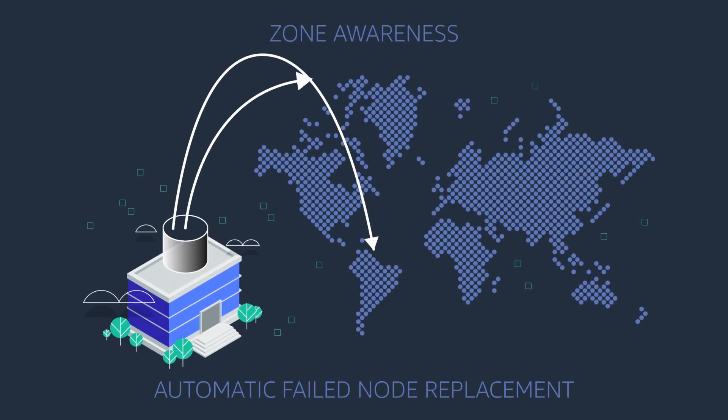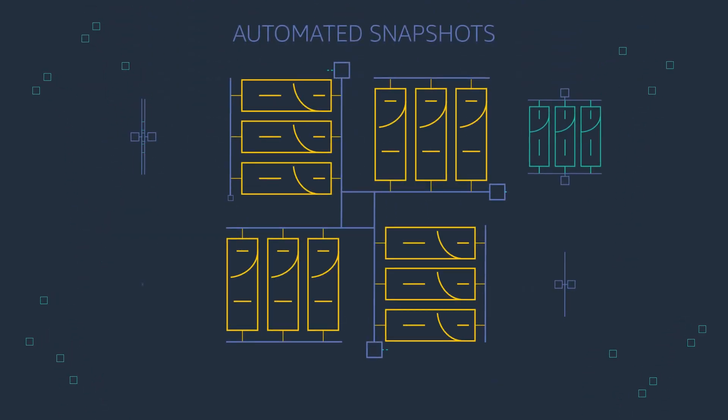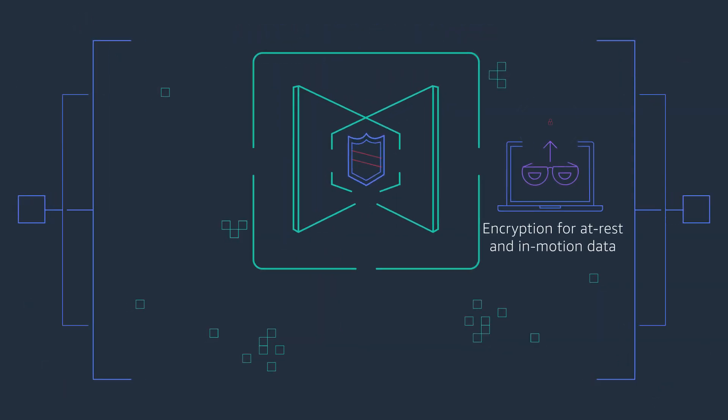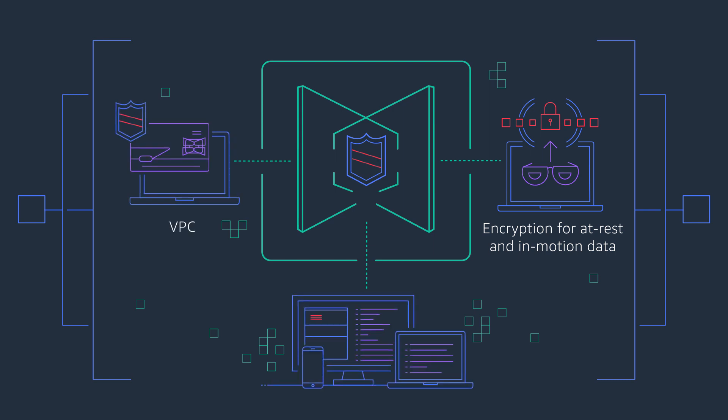You can replicate data across multiple availability zones for higher availability, and the service creates daily backups for added data protection. Encryption is built in, so all your data at rest and in motion is automatically encrypted. You can use Amazon VPC and manage user authentication to keep your data protected.